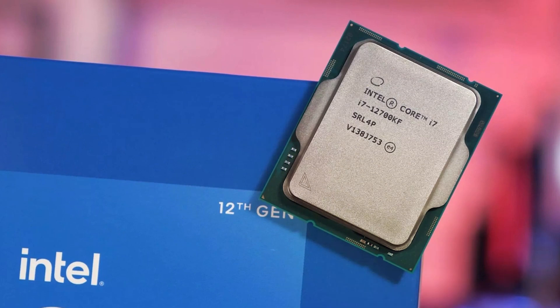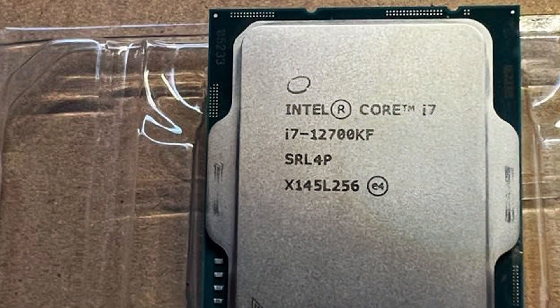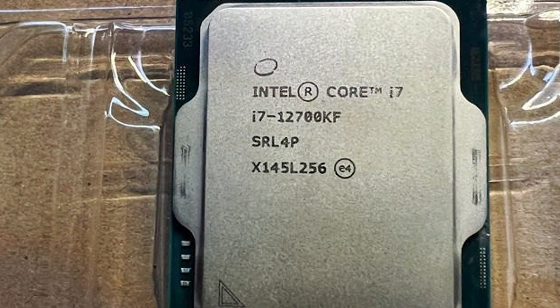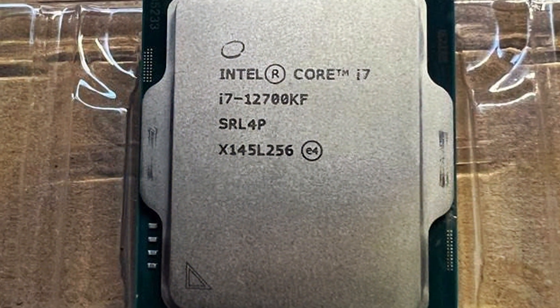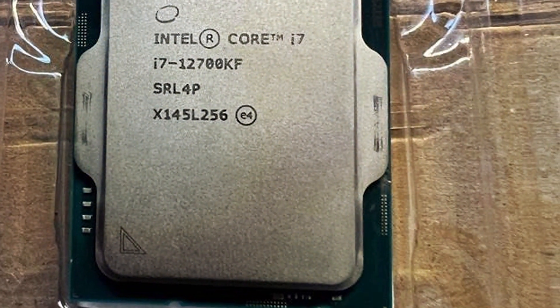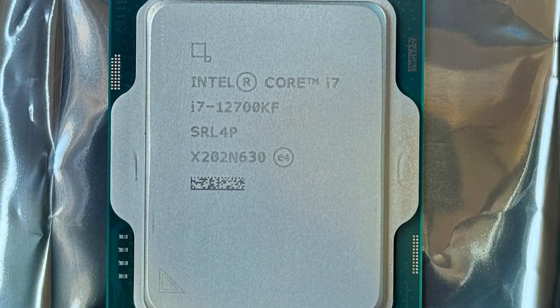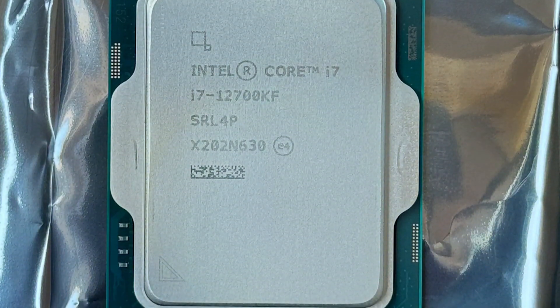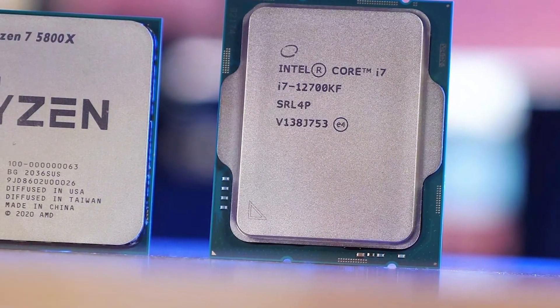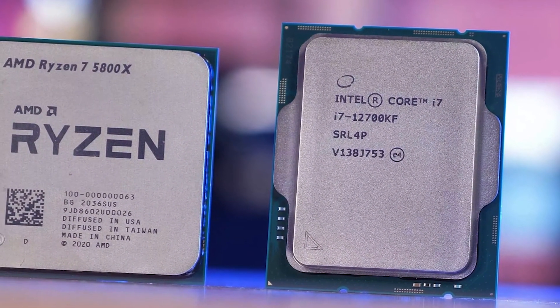Its unlocked design allows for easy overclocking, giving you the flexibility to push your system to its limits for even greater performance. Built to last, the Core i7-12700KF is designed for durability and reliability, ensuring long-lasting performance for years to come. With its competitive price point, this CPU offers exceptional value for its performance, making it a cost-effective choice for enthusiasts and professionals alike.